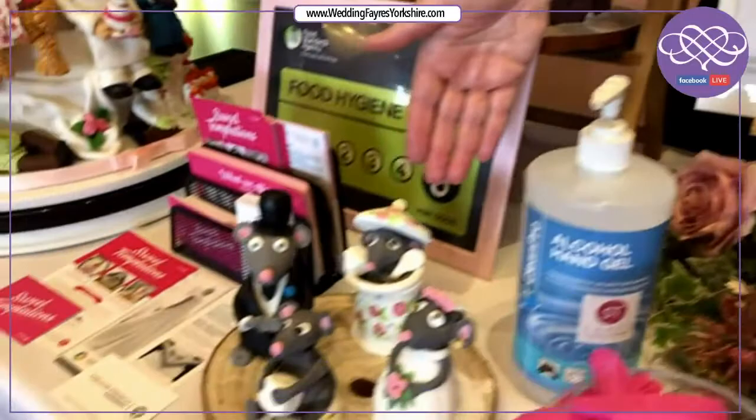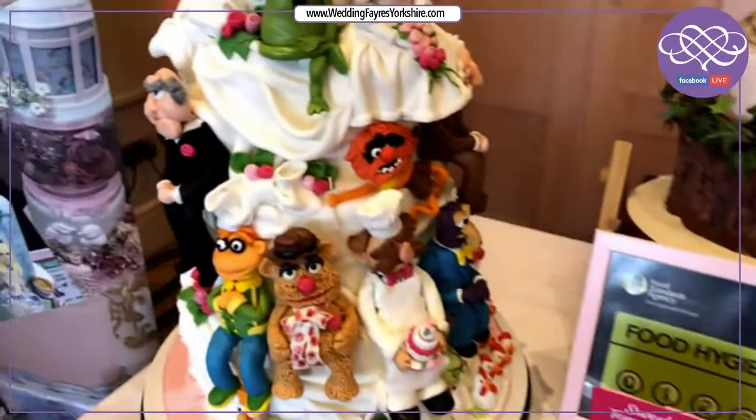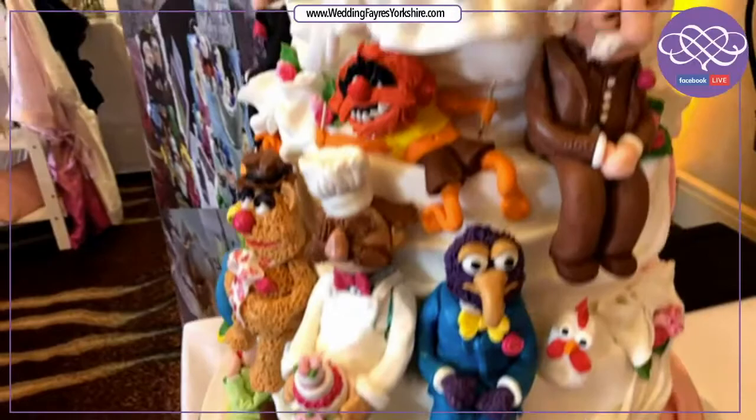We also make the bouquets which will match in with your wedding cakes. We have another selection of toppers here that we're making for wedding cakes. Depending on what you want, you don't have to have the classic bride and groom — you can have Miss Piggy and Kermit the Frog, mice, whatever you want we can recreate for you.